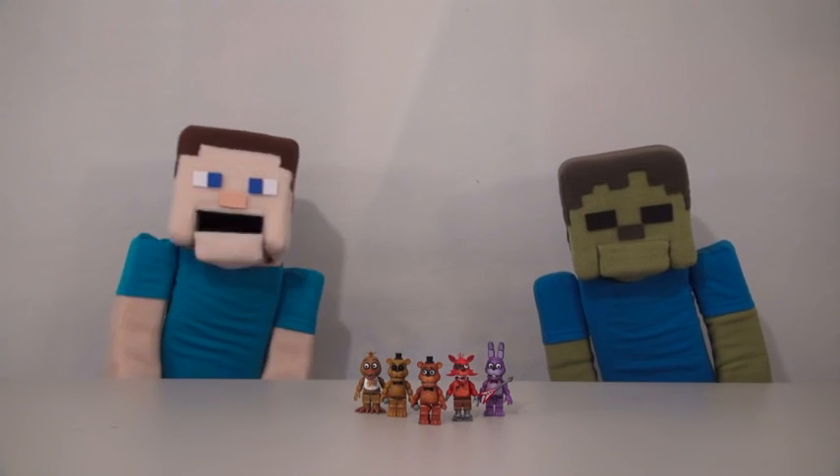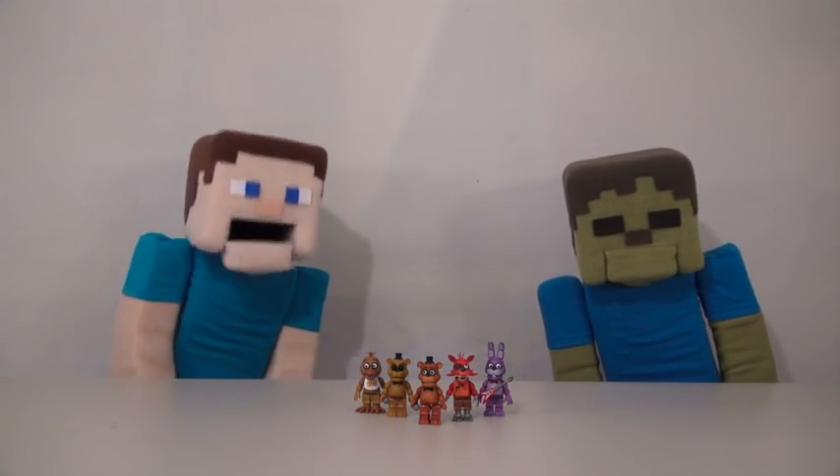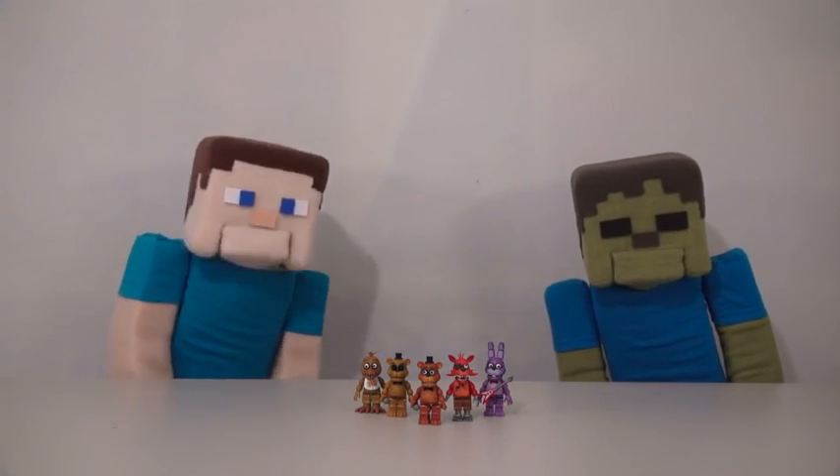Hey kids, welcome to another Poop Steve show. Tonight, we're looking at the Five Nights at Freddy's figures that come in all the different construction sets.